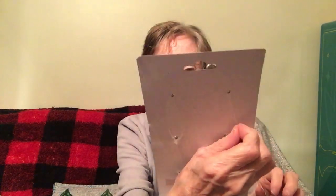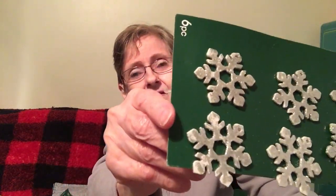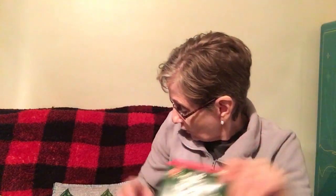I got more snowflakes for my winter tree. These ones have little wire hangers on them — you hang them on the tree. You get six and they're very sparkly. The lighting is bad today because it's raining, thundering, and really gloomy, but I got those.